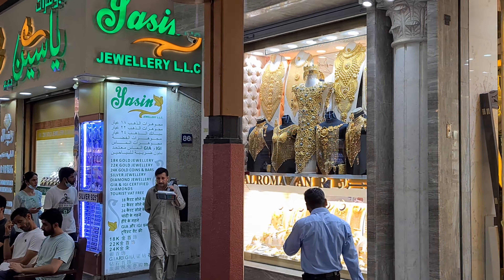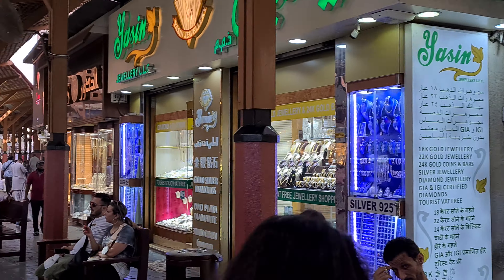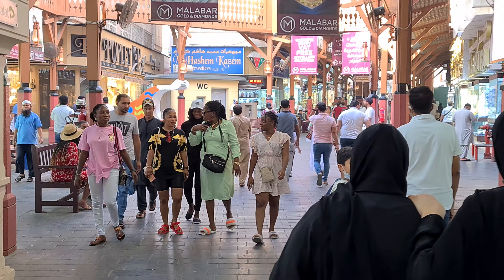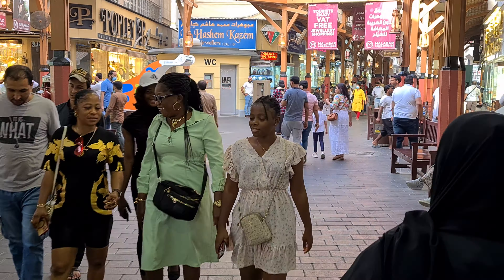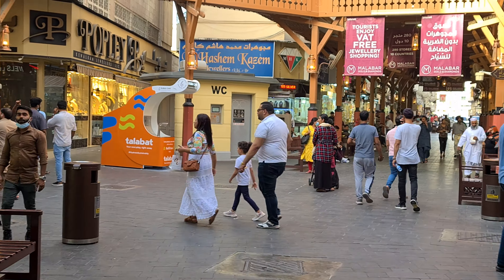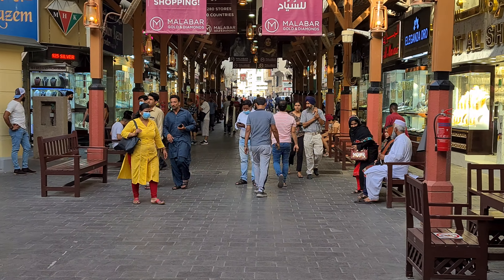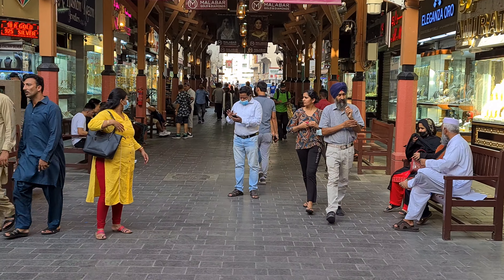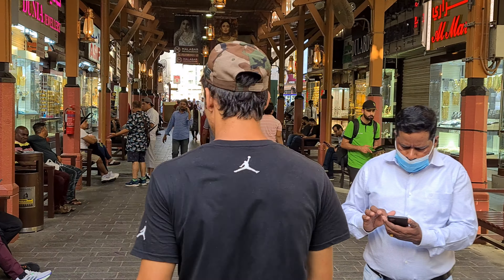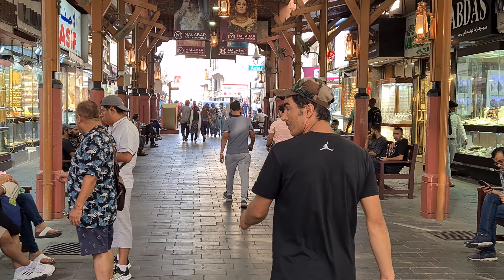Now I'll try to find the Naif Souk Bazaar, whatever you call it. I've got just rough instructions on how to get there, so we are just going to get lost in Deira. This is the busiest one. Naif Souk apparently has only clothes for men — nothing extraordinary — and apparently not many tourists, like zero tourists.